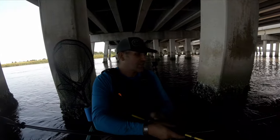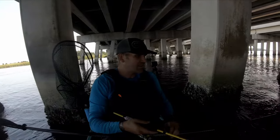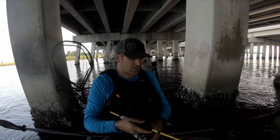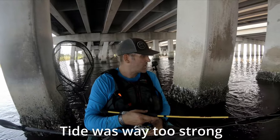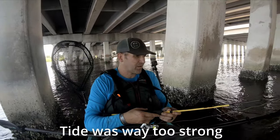We're between these pylons — it's so sick on the tide. I'm about to keep this bait right on these pylons.